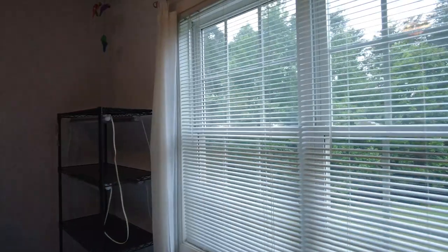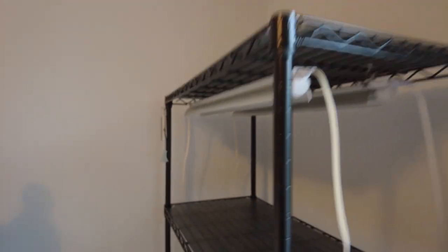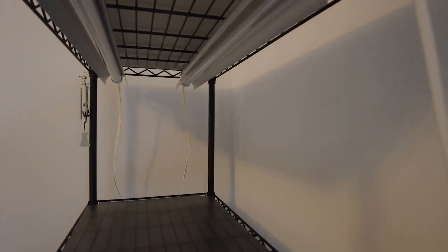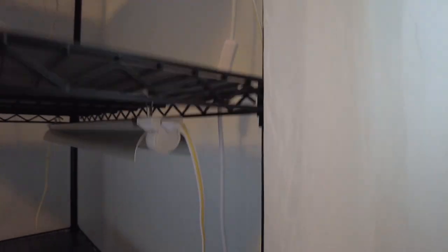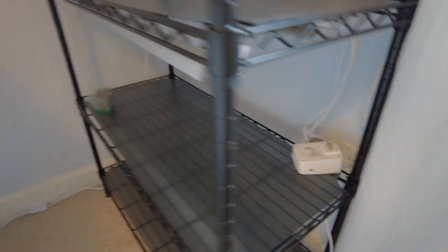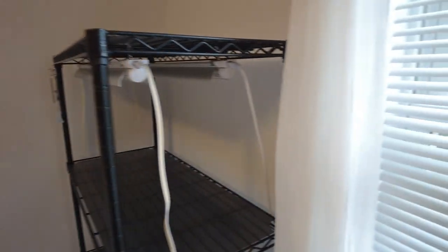My mom really likes plants and she has this plant rack light system that she uses in the winter for some of her more delicate plants. She has a five-rack system with all lights on it — grow lights. It's not plugged in right now but there's a little timer block on it. She keeps them in random places — I think this might be in the garage sometimes. It just depends.